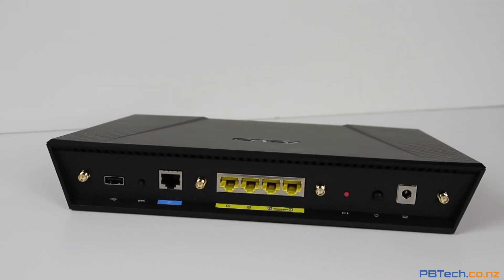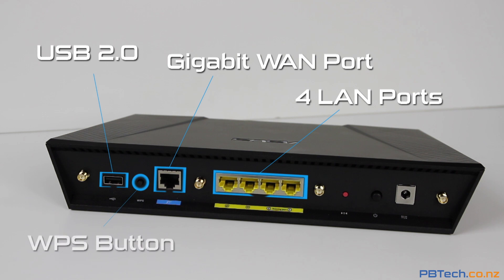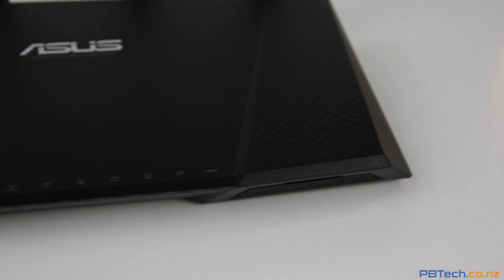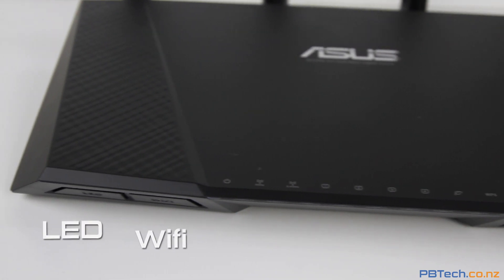On the back you get a gigabit WAN port, 4 LAN ports, a USB 2.0 port, and there's even a WPS button, so you can easily connect to a WPS based client without having to enter passwords. On the front there's an easy access USB 3.0 port, as well as WiFi and LED toggle buttons.